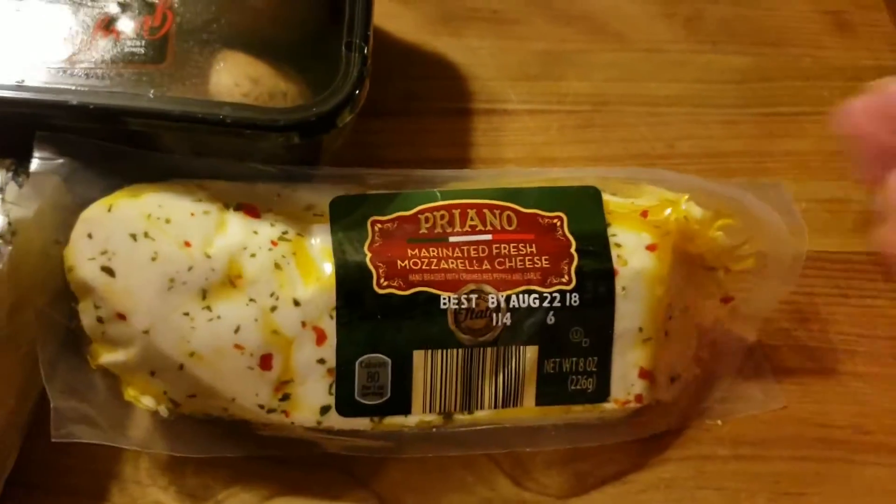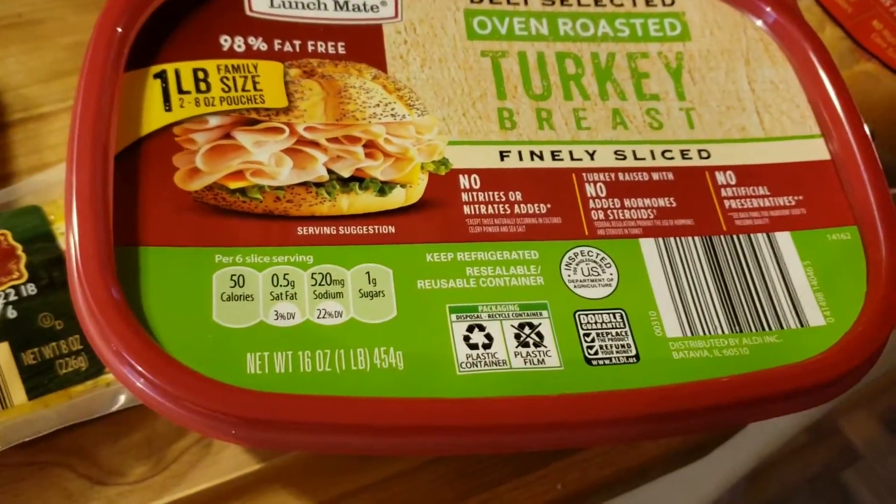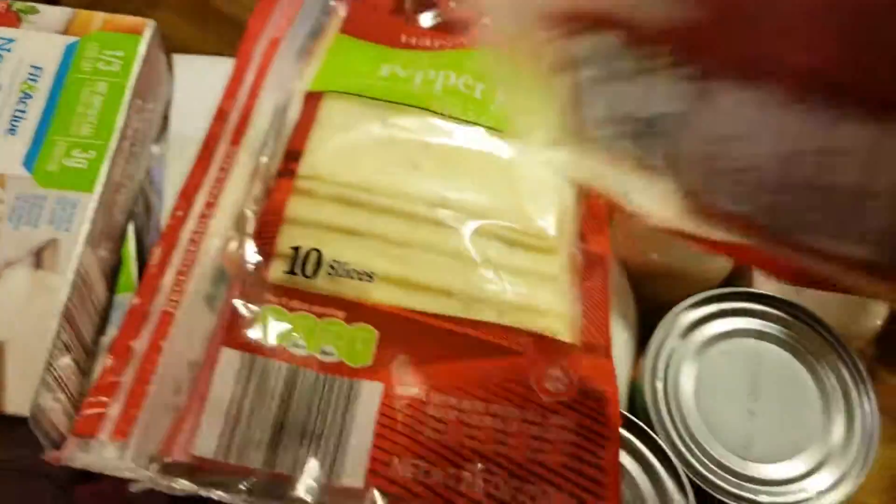Marinated mozzarella cheese. Some oven roast turkey breast for wrapping cheese slices in. And here's the cheese slices I got — I got Gouda and I got Pepper Jack.